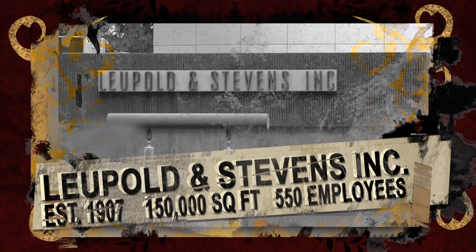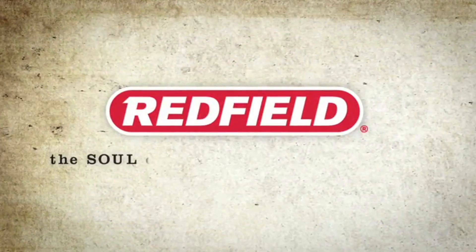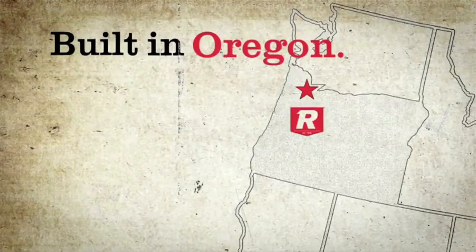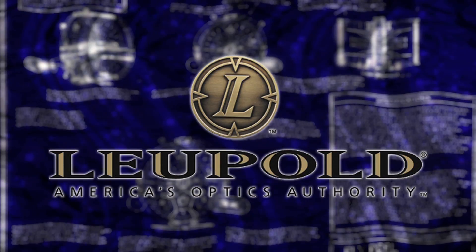In April of 2008, Leupold and Stevens purchased Redfield Scopes — another century-old optics manufacturer that originated in Oregon. Today, Redfield Scopes are produced side by side with their once largest competitor.